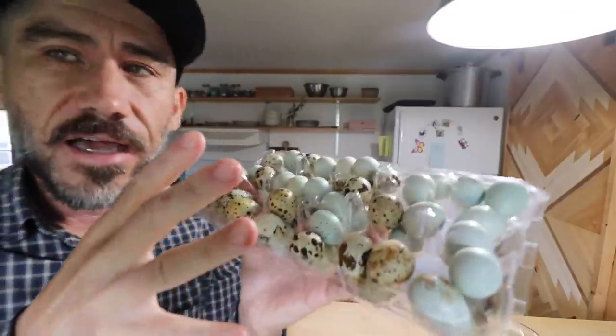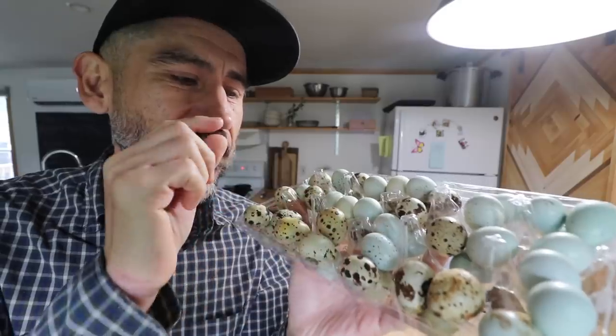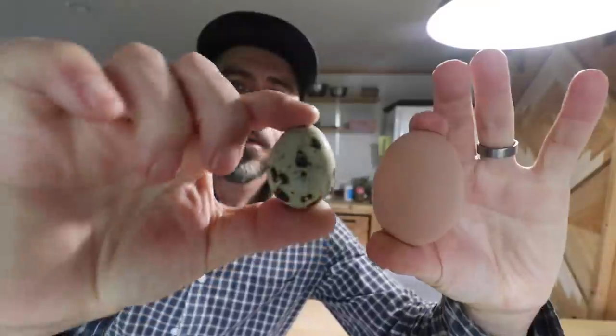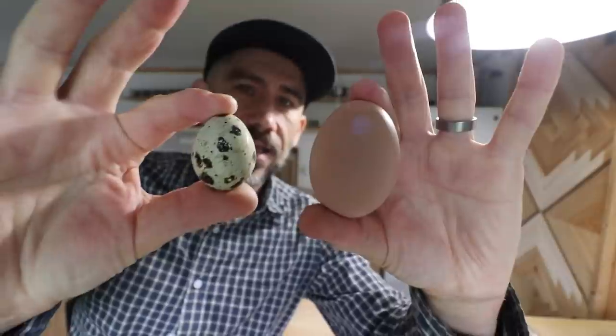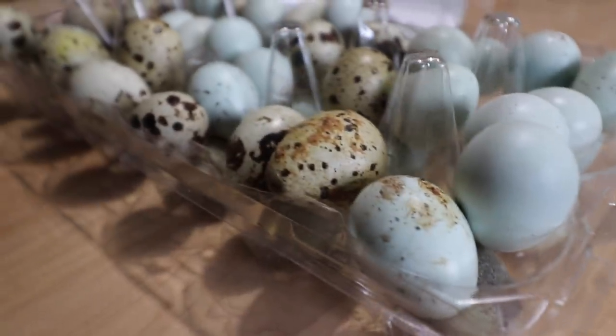We just got a bunch of quail eggs — these are not from our quails yet, they're too little for that. Our friend, the same one who gave us our quail, gave us all these quail eggs to try out because we've never had a quail egg. Look how tiny they are compared to a regular chicken egg — they're like half the size.